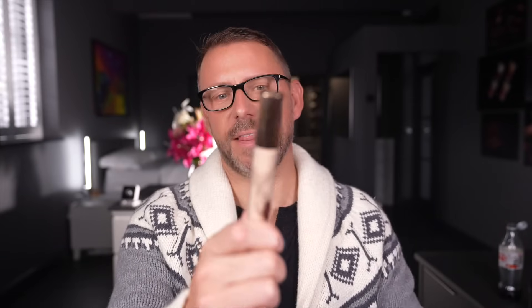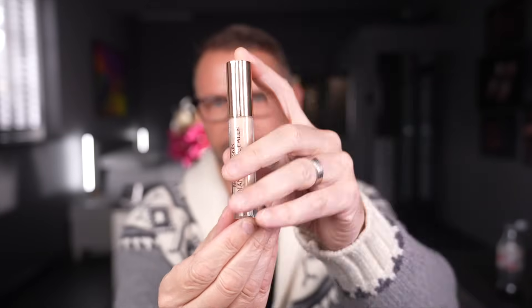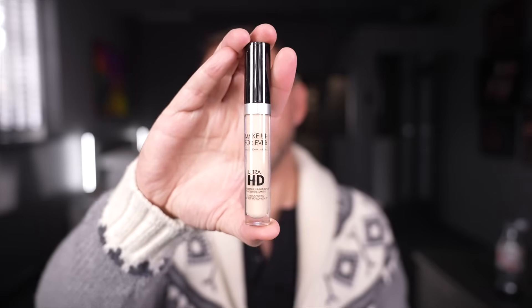First one: Charlotte Tilbury — this is the Beautiful Skin Radiant Concealer. It is an excellent concealer, and bear in mind that every single one of these I would use as foundation as well as concealer. Makeup Forever — the HD concealer is incredible, very realistic on the skin. I love this brand — very full coverage.